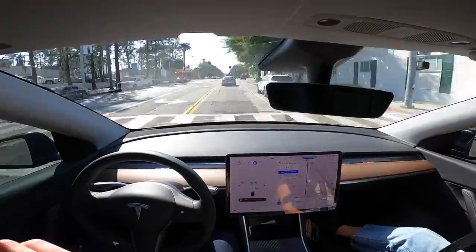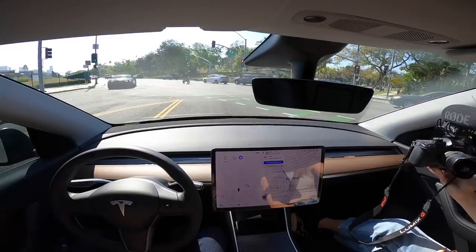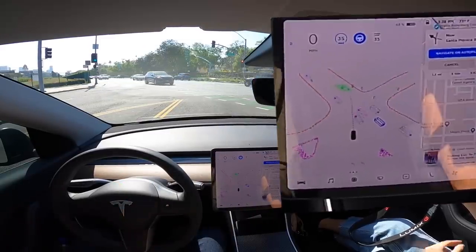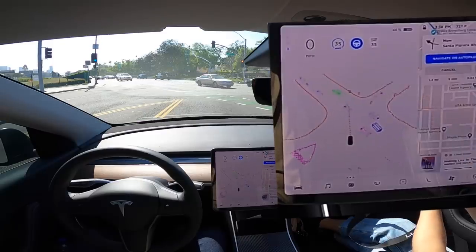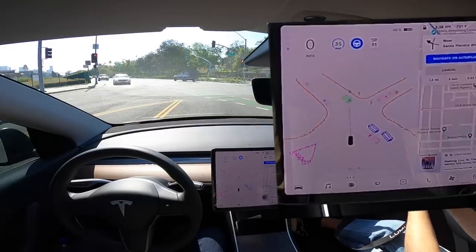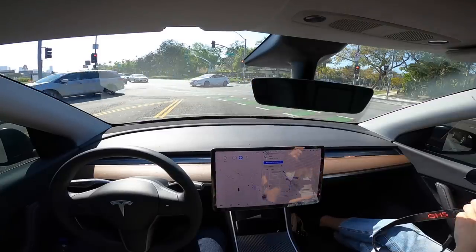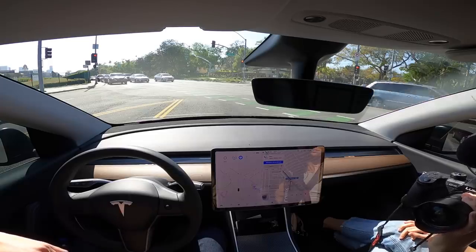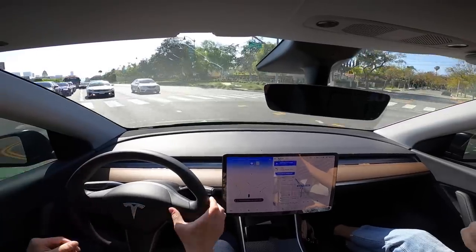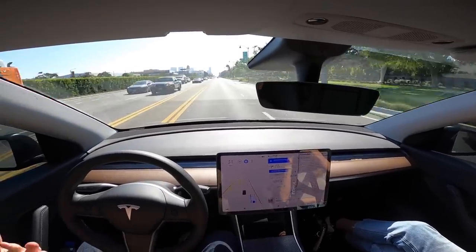Here's another scenario the basic autopilot can't do: it's able to get into the left lane when it needs to turn left, and it stops at the stoplight. It's cool to look at the screen and see everything it sees — each car is like a little moving box. When the light turns green, hands-free, it's able to complete the turn. You do have to keep your hand on the wheel to let it know you're there, but it can do the whole turn without your hands.